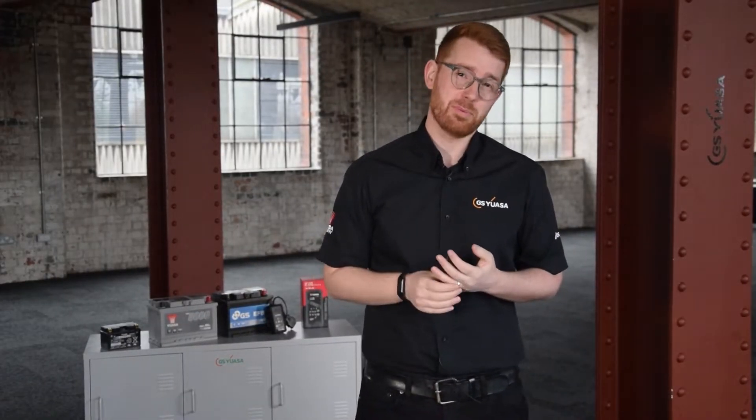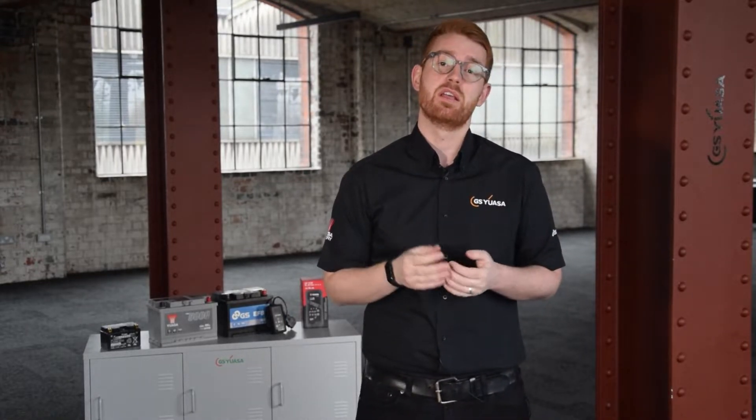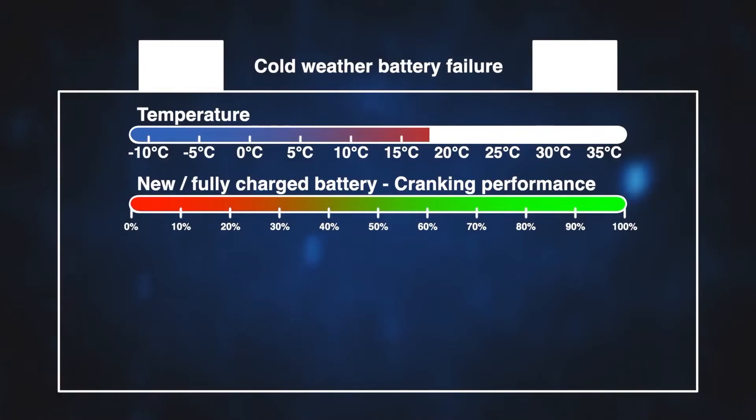One of the questions we're most frequently asked is what happens to batteries in cold weather. Another is why batteries are more likely to fail in winter than at any other time of year. Well, put simply, lower temperatures reduce a battery's ability to produce energy. In fact, compared to a temperature of 20 degrees C, a battery loses about 30% of its power on a freezing winter day.